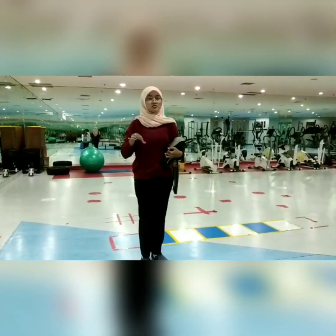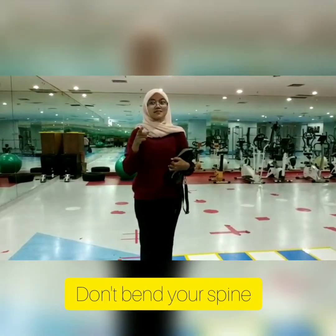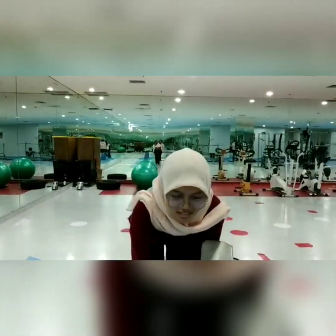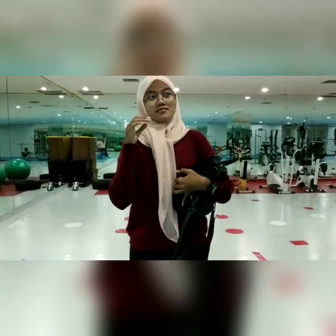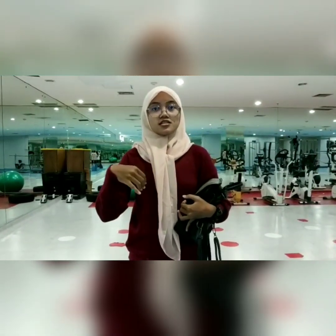Don't bend your spine, because you can get low back pain if you repeat the movement that way. Don't do like this — bending the spine — because you can get low back pain and spine illness.